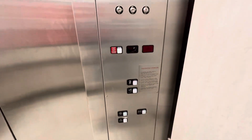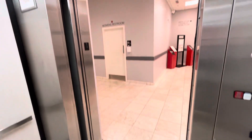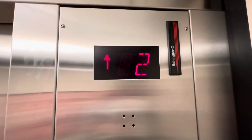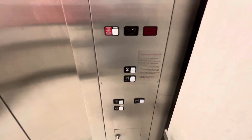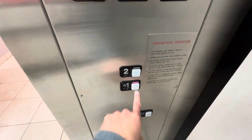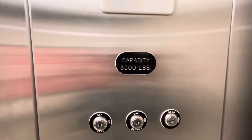Here are one. This thing's not the best — back up the tube. Here we go. Here are two. That's on one — the close button does not work on this Schindler. 3500 pound capacity.